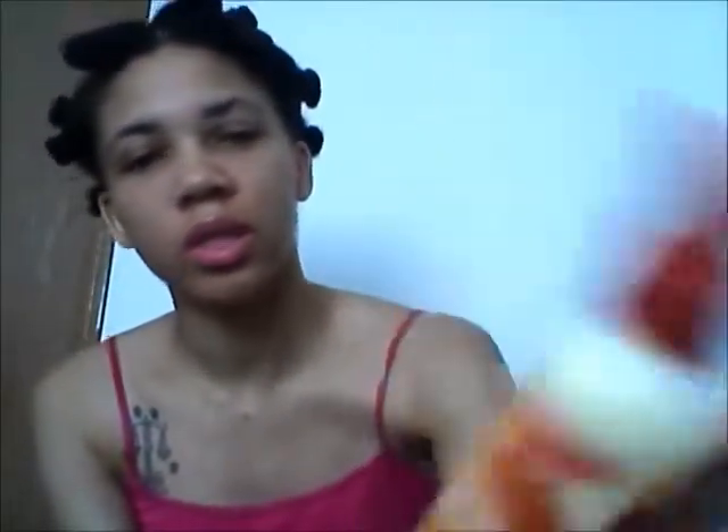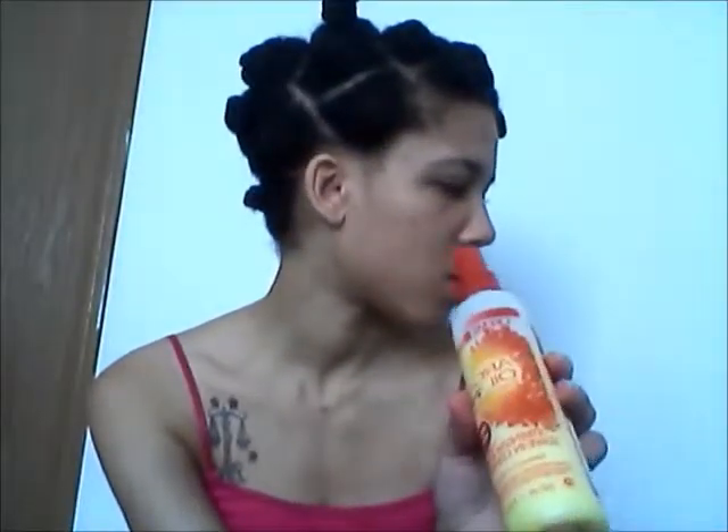I also have the Cream of Nature with Argan Oil from Morocco, the Strength and Shine Leave-in Conditioner. As you can see, I definitely use this — I love it. I love everything that is Cream of Nature with Argan Oil from Morocco. Definitely try this. I got it from I believe Wild Brains for about $4.99. They're not too expensive. It's actually the only spray leave-in conditioner I had.